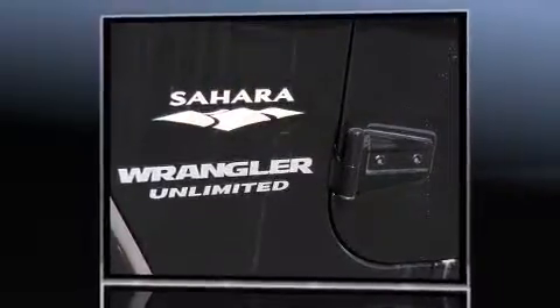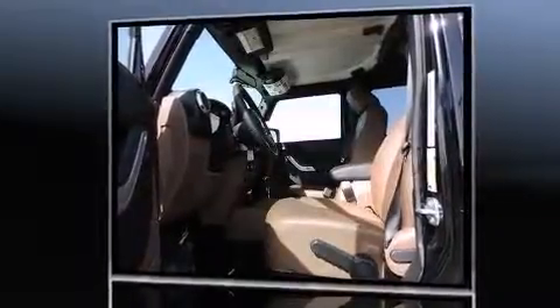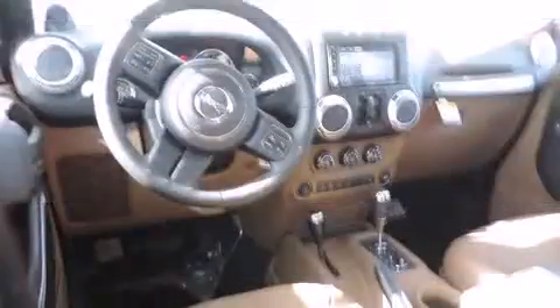Top features include front fog lights, variably intermittent wipers, an automatic dimming rear-view mirror, skid plates, remote keyless entry, and voice-activated navigation.